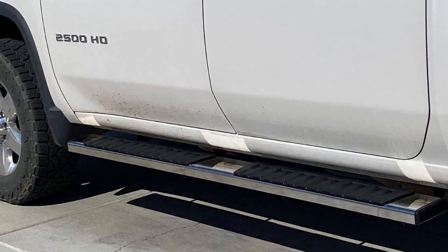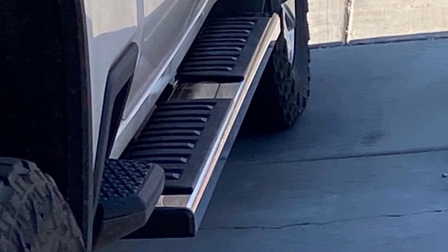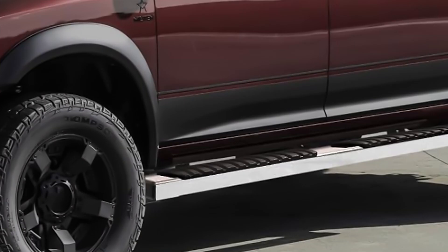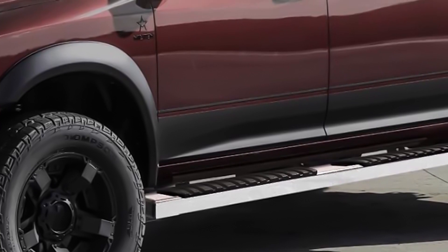Installation is easy with no drilling required and all necessary hardware included. Durability is a key feature of the Vivo Running Boards, with the ability to withstand harsh weather conditions and daily use. They add a practical and stylish upgrade to your Ram 1500 or 2500, making them a popular choice among truck owners.